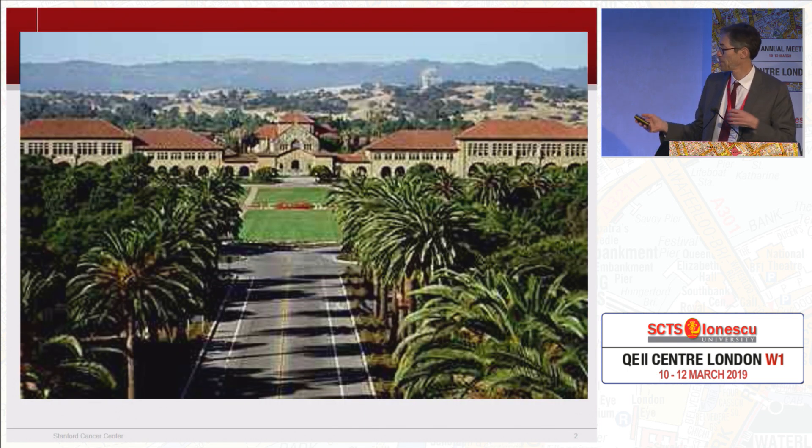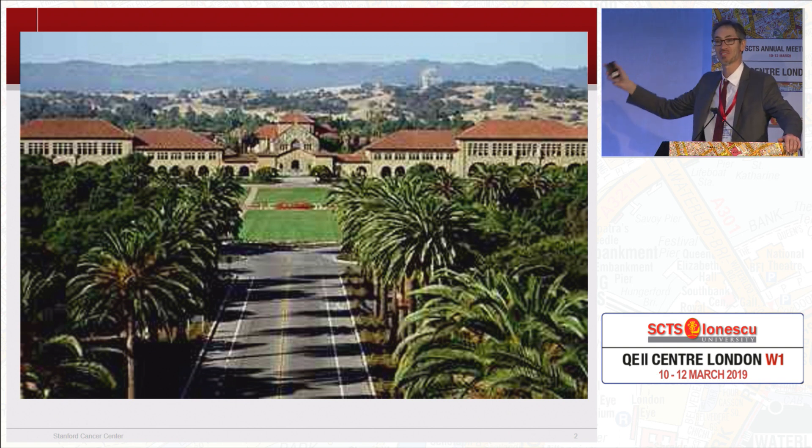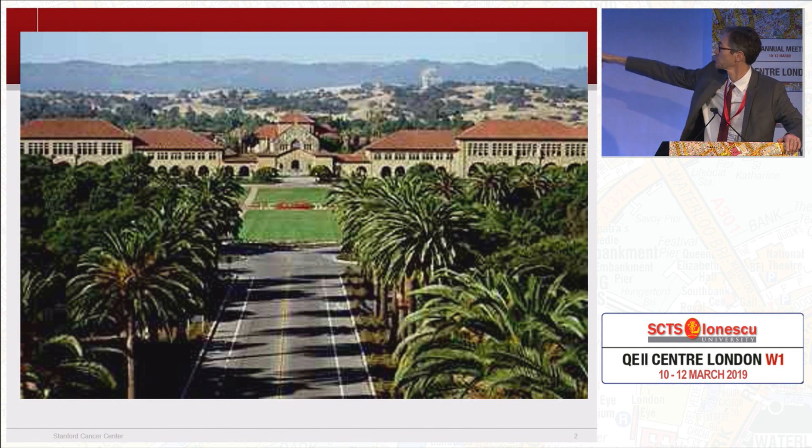So this is Stanford where the weather is much better — we have about a 3,000-foot mountain between us and the ocean, which is why our weather is so much better than in San Francisco. The mountains keep the Pacific climate away from us, and that's the undergraduate campus right there, and the hospital sits right over here.